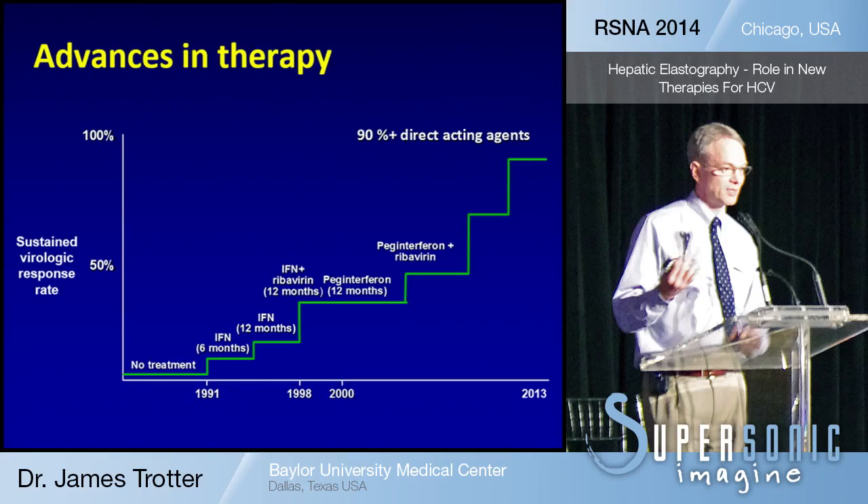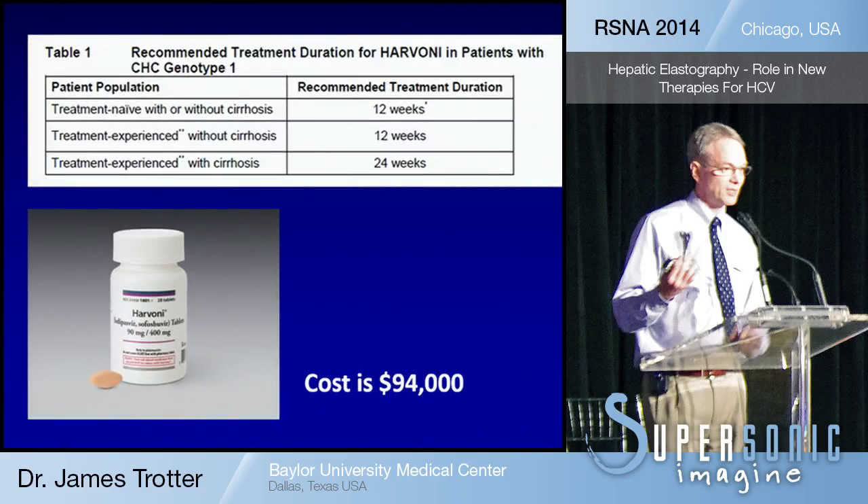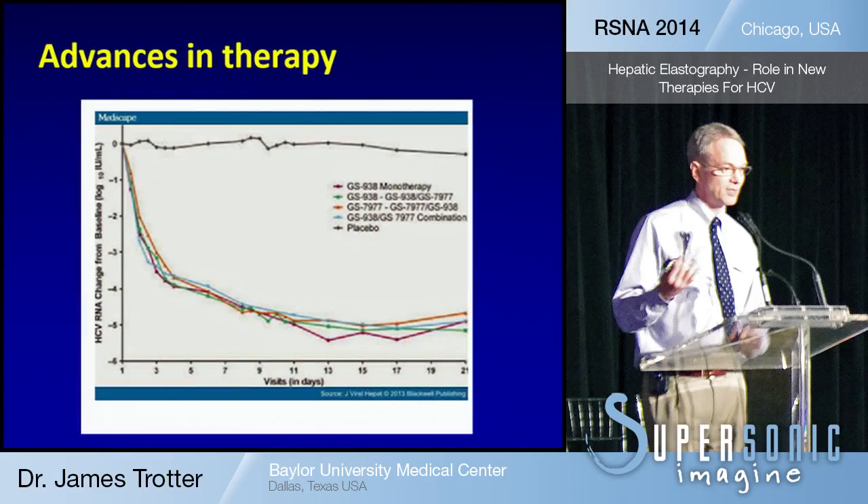We're doing fewer and fewer liver biopsies. I've done around 4,000, but we've cut that down probably by 80% in our practice simply by the use of our elastography. This new therapy is called Harvoni, made by Gilead. It costs $94,000 — cheap or expensive, depending on your perspective. The degree of fibrosis, i.e. cirrhosis, determines the duration of therapy. If a patient has been treated before, not responded to therapy, and they have evidence of cirrhosis, they need not $94,000 but $188,000 worth of therapy. So the distinction between the degree of fibrosis becomes very, very important, and we're doing this now with elastography instead of biopsies.